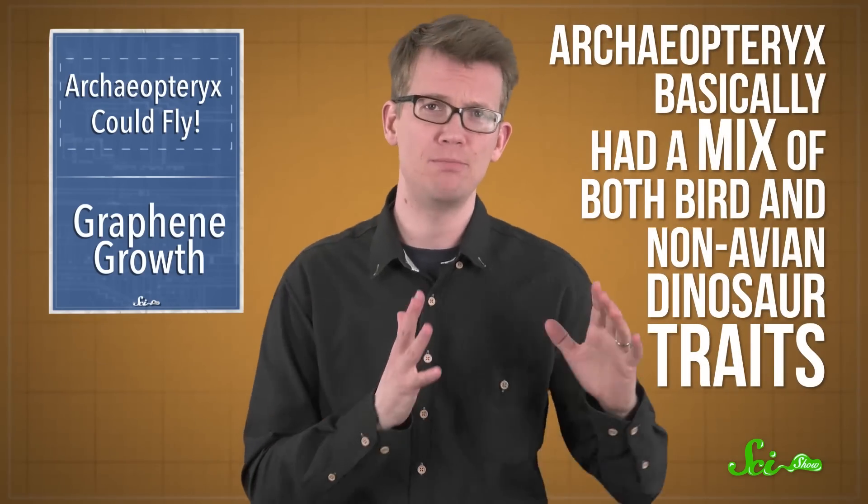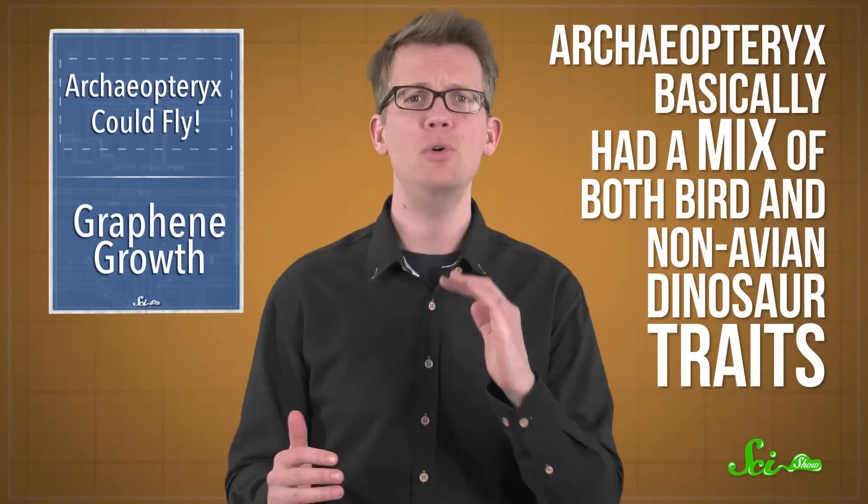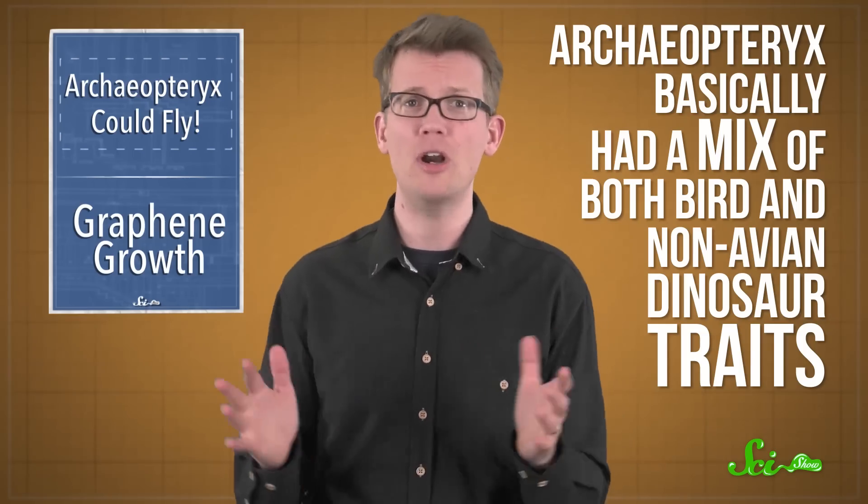Archaeopteryx basically had a mix of both bird and non-avian dinosaur traits. It had a long, bony tail and jaws with sharp teeth like a dinosaur, along with contour feathers — the kind that help birds fly — on its forelimbs and tail. But we don't know exactly how it used those feathers, and there's a lot of debate about whether Archaeopteryx could only glide or if it was capable of active flight.